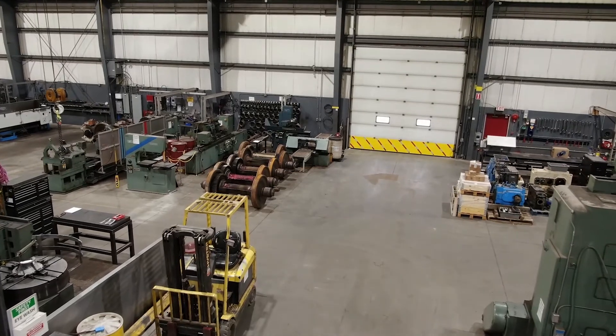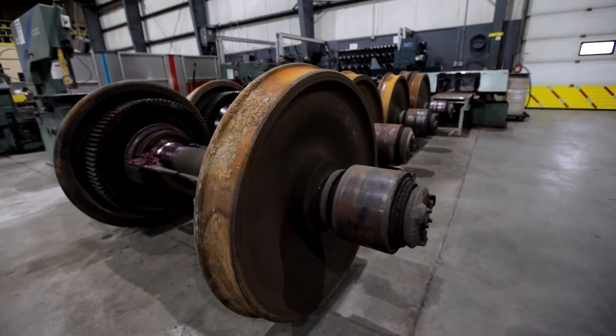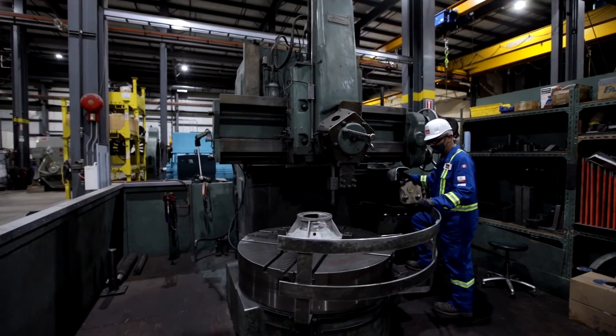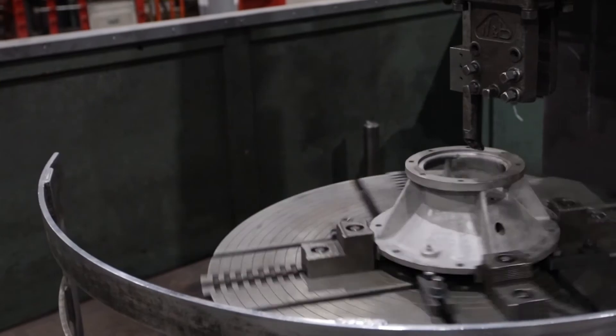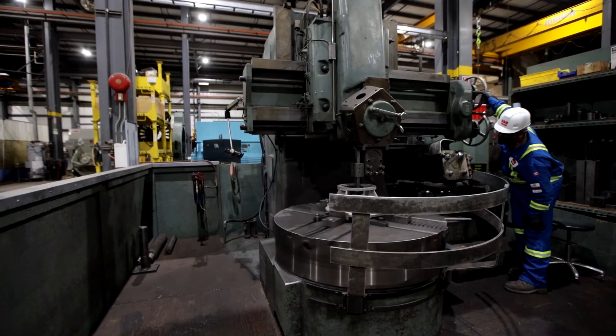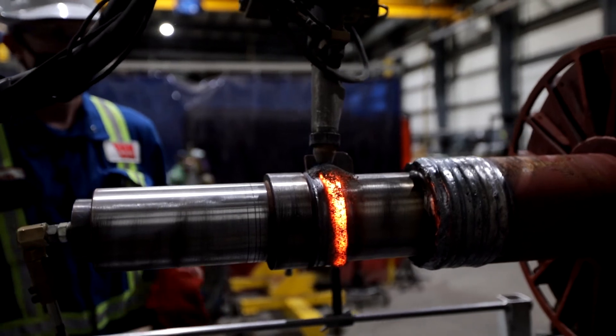A full range of mechanical and machining equipment is available including hard bearing dynamic balance stands up to 20,000 kg, horizontal and vertical lathes with capacities up to 2.4 meter diameter swing, submerged arc welding rotor repair with stress relieving capabilities, and an ISO 9001:2015 quality management system.